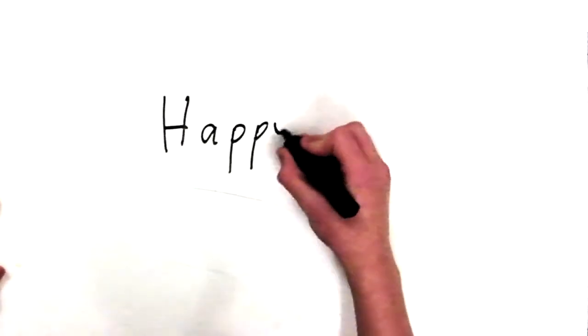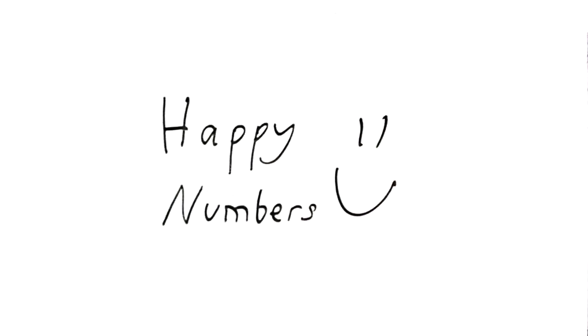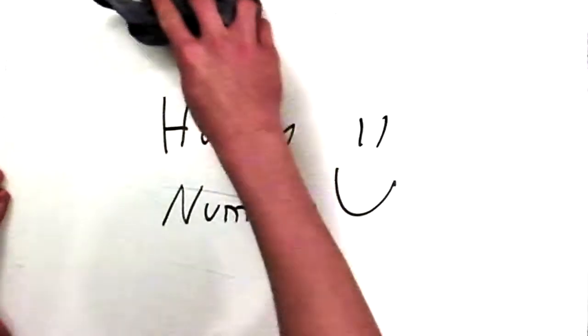And what I'm going to do today is I'm going to talk about happy numbers. Now happy numbers are something I've recently discovered, and if I'm honest I'm doing this video because I like the name, but I'm going to show you the name. A happy number, in a nutshell, is where if you add up the sum of the digits squared and you keep doing that and you end up at 1, then the number's happy. If you don't, then the number's unhappy.